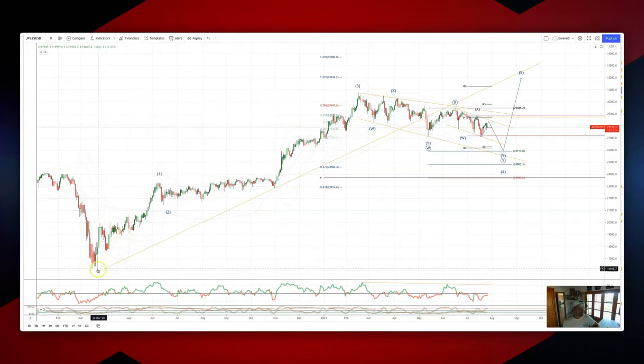We run the daily timeframe. We're looking at the cycle from the pandemic lows — a wave one, two, with a potential wave three high in place here, completing in February this year.